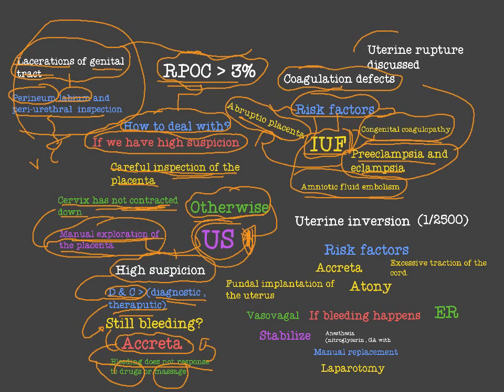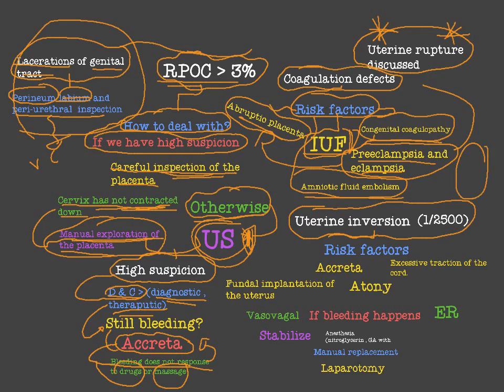Let's move to the minor causes. Uterine rupture — we discussed uterine rupture in antepartum hemorrhage. Uterine inversion happens in one in every 2500 pregnant women. For example, after delivery, if we track the placenta and it is adherent to the upper segment of the uterus, the form of the uterus will become inverted. This is the upper segment of the uterus.